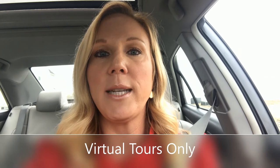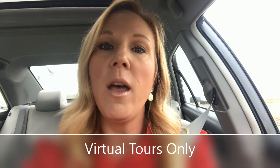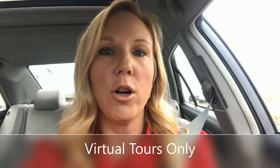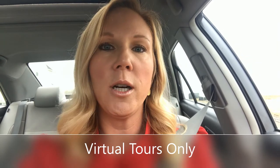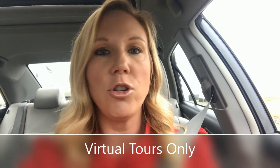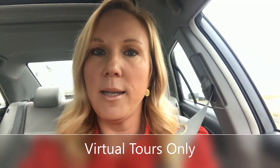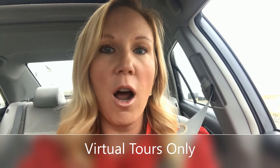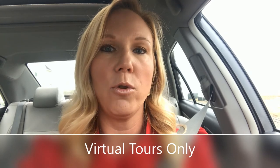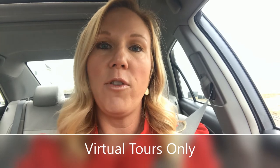The third option is when you have nobody actually physically coming through your home, and that is called a virtual tour. Our multiple listing system used to say if a home is active on the market you have to be able to physically show the home, but they have relaxed that rule given the current environment. A virtual tour is something like a three-dimensional tour or a video tour of the home — actual in-person or agent showings are not happening, but buyers are able to go into the multiple listing system and see these virtual tours. I have had clients receive offers on their home just based on the virtual tour.